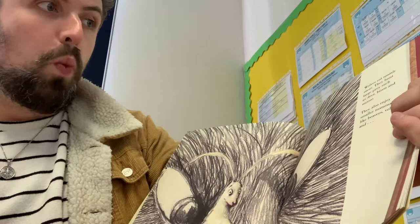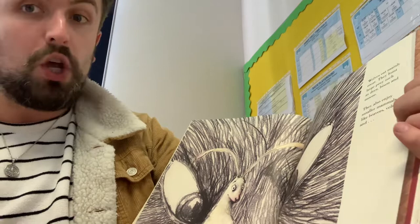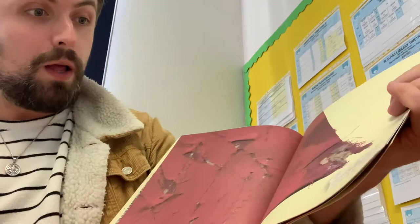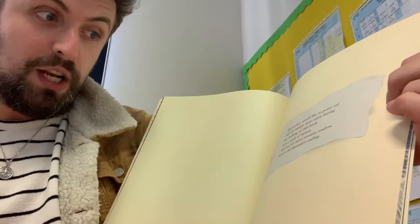Wolves eat mainly meat. They hunt large prey, such as deer, bison and moose. They also enjoy smaller mammals like beavers, voles and rabbits. The author would like to point out that no rabbits were eaten during the making of this book.